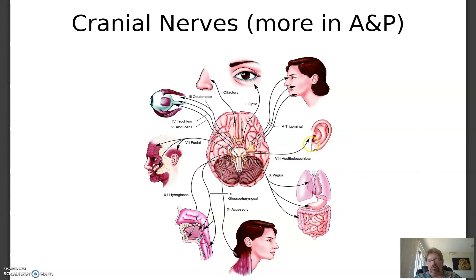Seven is the facial nerve. Eight is the vestibulocochlear — years ago it was called auditory — the nerve that controls or conducts hearing. Nine is glossopharyngeal, involving the throat and tongue. Ten is the vagus nerve, which runs down the front of the spine and goes to all the major organs — it's the only cranial nerve that does that. Eleven is the accessory, which provides innervation to the SCM and trapezius muscles. Twelve is the hypoglossal, which controls tongue movements.